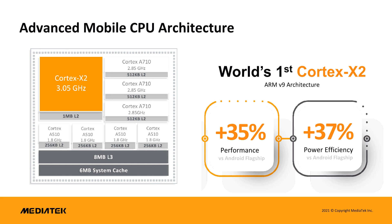As for the ARM cores in question, the main core is a Cortex-X2 at 3.05GHz, which is accompanied by three Cortex-A710 cores at 2.85GHz and four power-efficient Cortex-A510 cores at 1.8GHz.